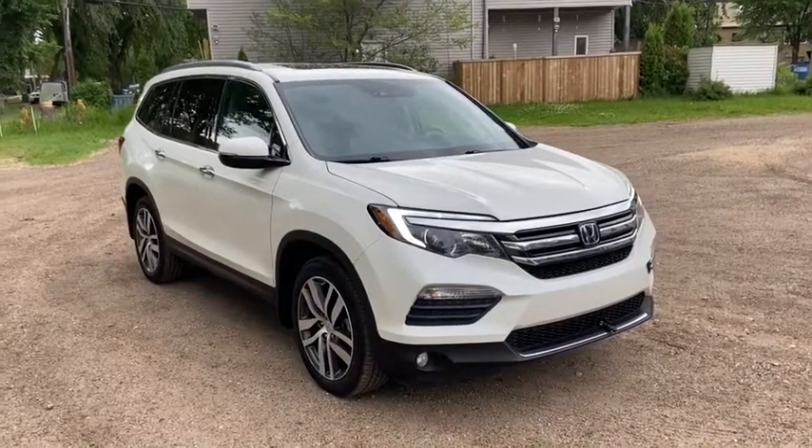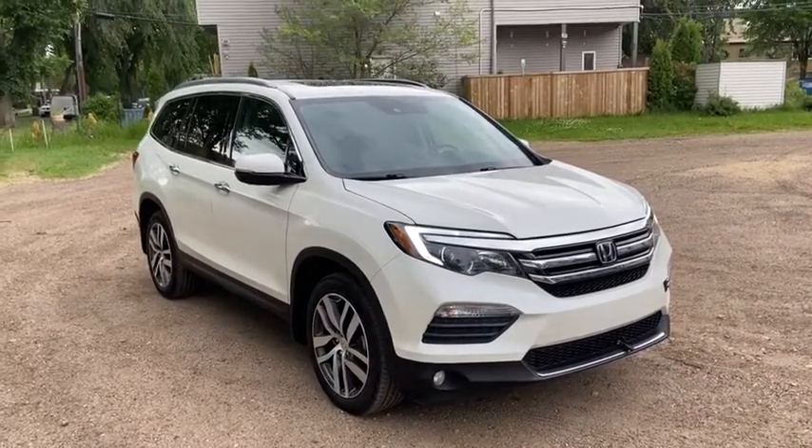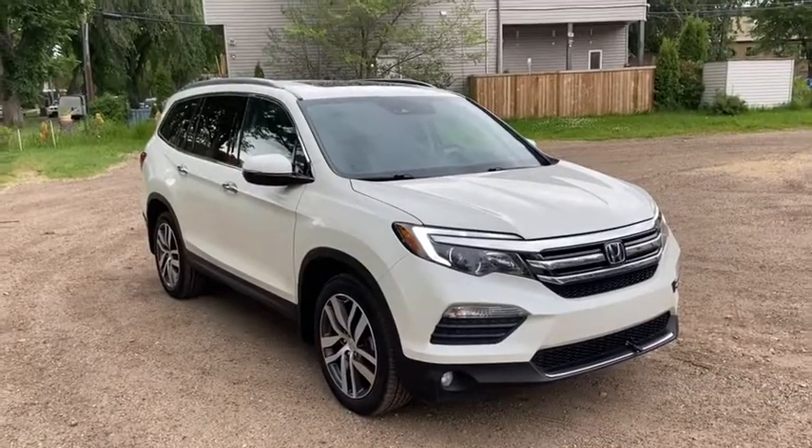Hey, it's Lindsay again at Waterloo Ford Lincoln. Today I'm showing you this 2016 Honda Pilot Touring in white.